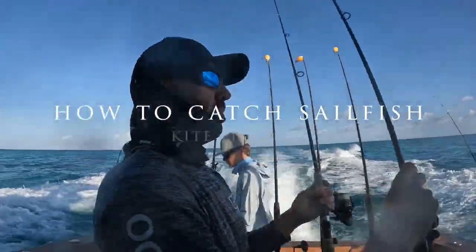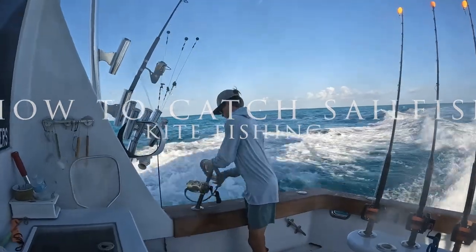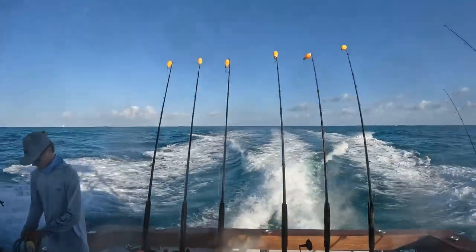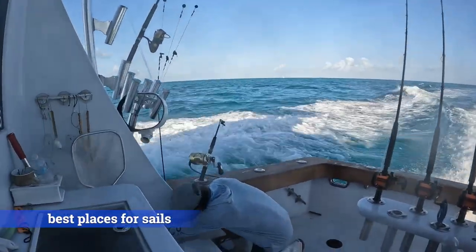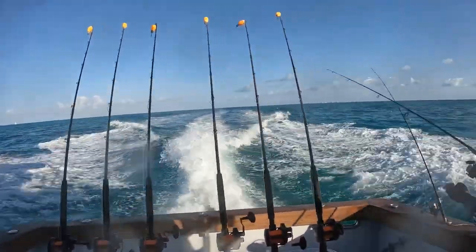Sailfish are found in tropical and warm temperate waters, typically in areas with clear water and abundant baitfish. Some of the best places to kite fish sailfish include offshore Miami to the Florida Keys, the Bahamas, the Caribbean, and the Pacific Coast of Mexico.